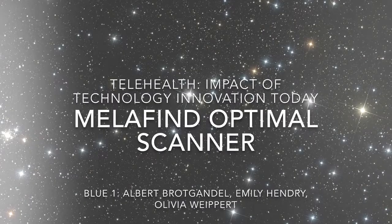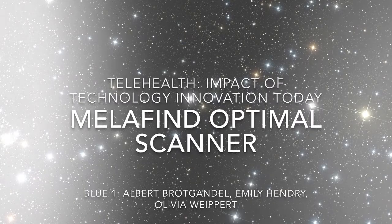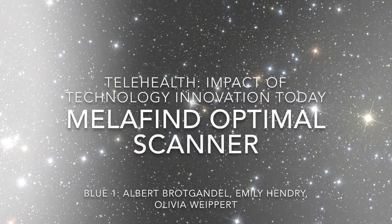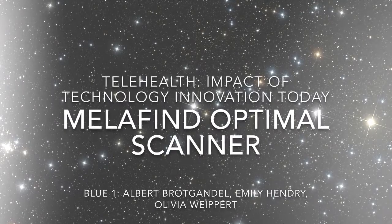Hello and welcome to the Power of Three video of the Mellifind Optimal Scanner. My name is Olivia Whitebert and I am from the Blue One group. Blue One consists of myself, Albert Rockgandal, and Emily Hendry, and we will be teaching you about the impact of the Mellifind technology on today's health in the United States. So let's begin.